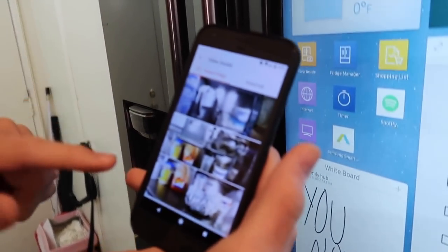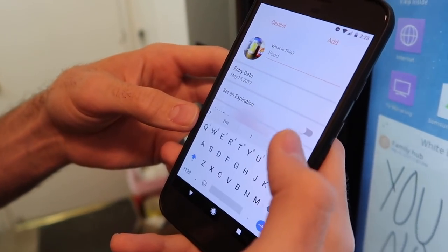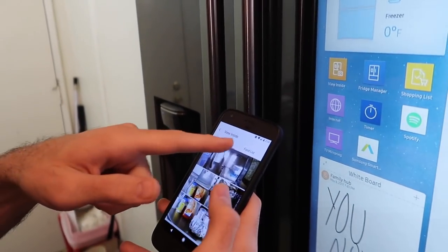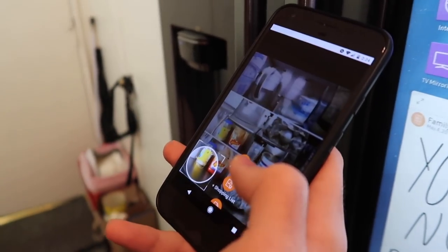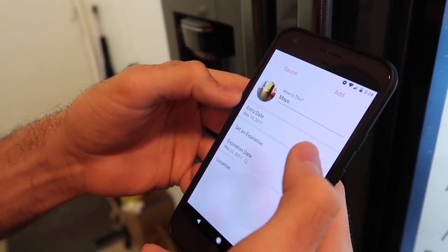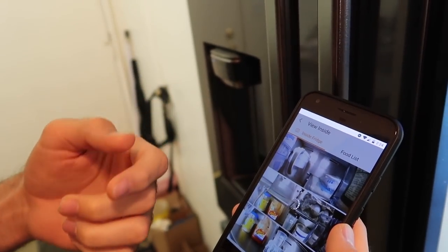Not only can you see inside of it, but you can click on an item and check to see if it's on the food list. When we put it in there, we can set the expiration so we know if it's going bad soon. You set the expiration on the picture of it in the food list? Yes, we can click the picture. I think we have a food list — we'll have to add some more things. Like mayonnaise — you can set the expiration and it'll give you an alert.